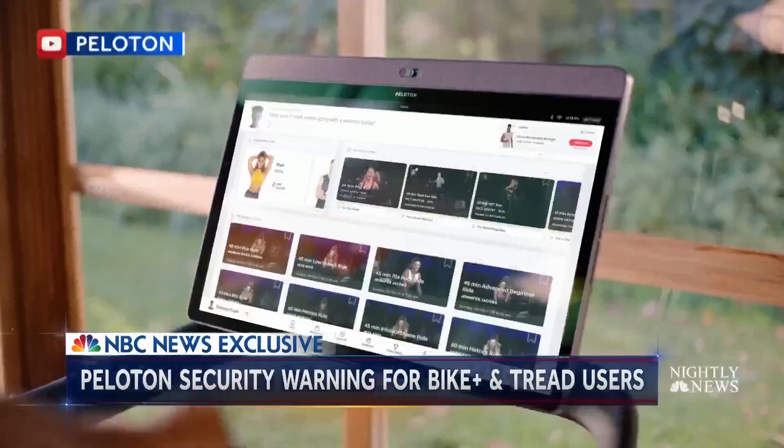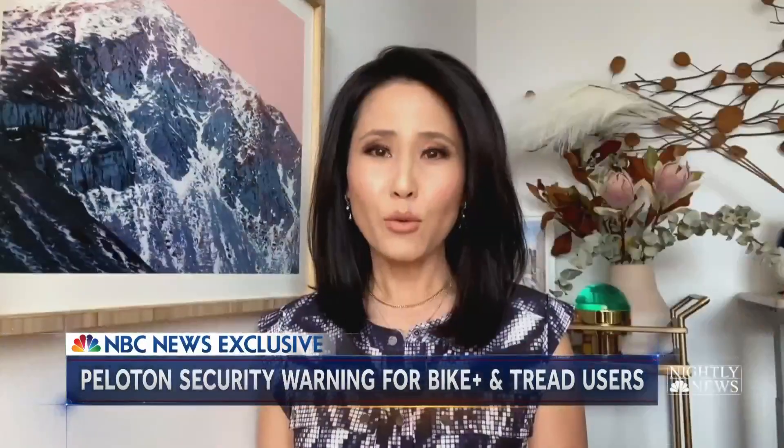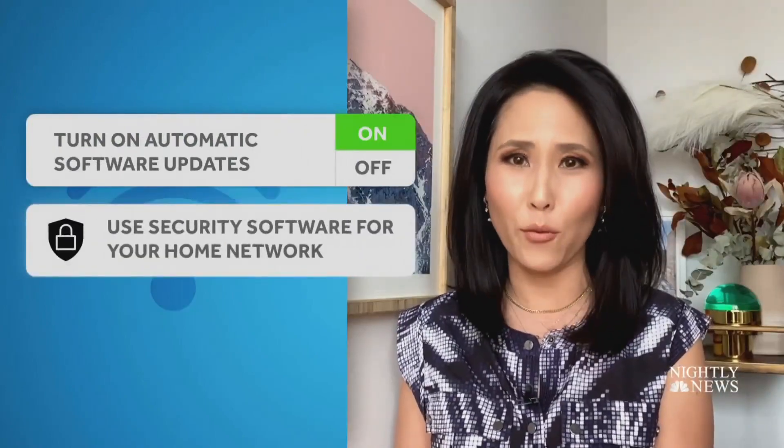Don't forget hackers can also download malware when you click on a suspicious link or text. A reminder: any device in your home that connects to the internet — a TV, appliance, or even a toy — could be a way for hackers to get to your personal data. Cyber experts say turn on automatic software updates and consider security software.